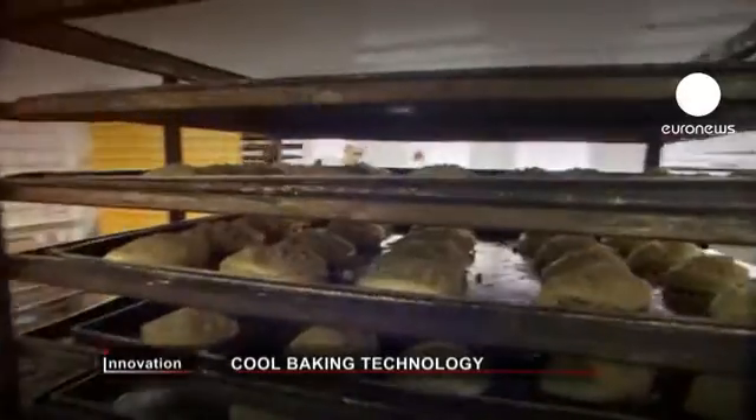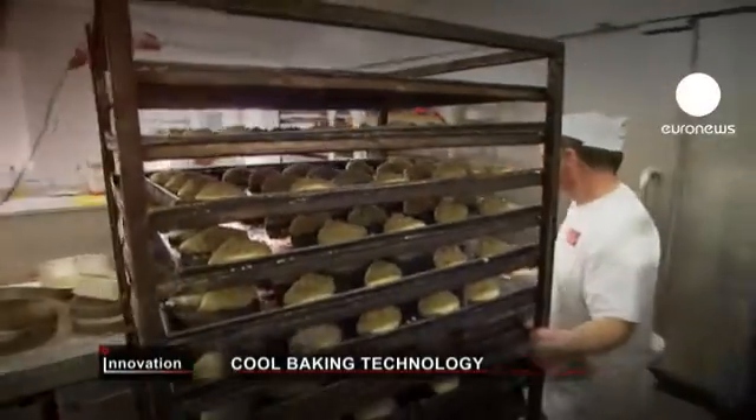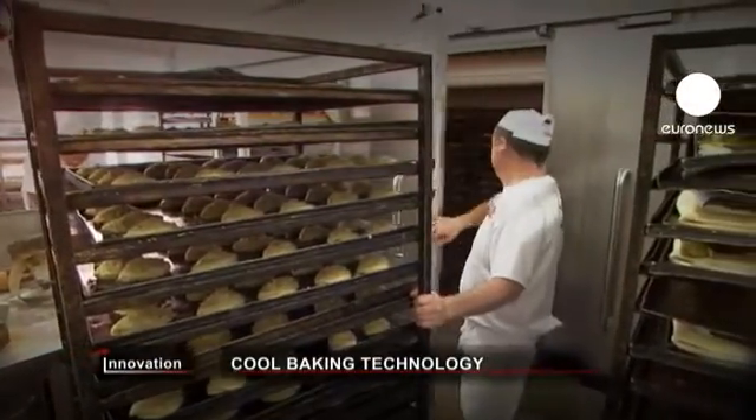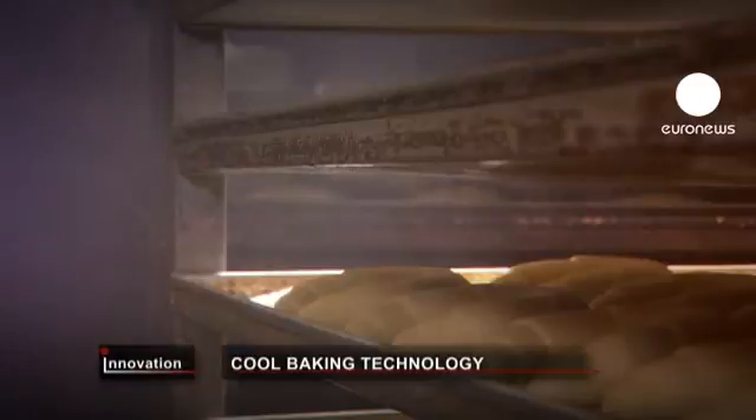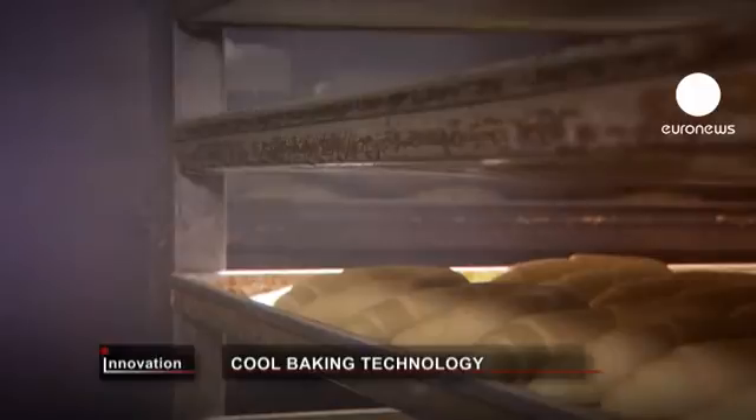Nanoback uses a mechanical process to create a light fog of moisture around the bread-proving chamber. That's a big advantage over conventional humidifiers that need a lot of energy to heat water until it evaporates.